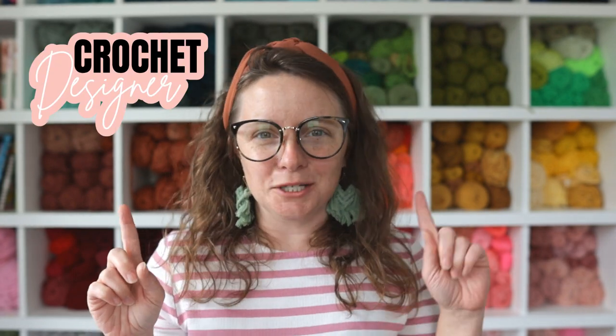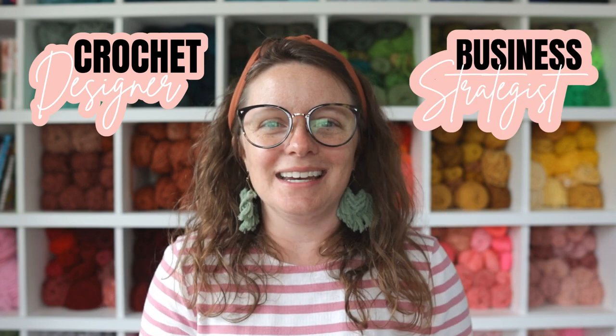Are you wondering what types of products you should sell in your crochet business for the month of May? You are in the right video. My name is Ashley and I am the crochet designer slash business strategist here behind A Crafty Concept. In today's video, I'm going to tell you exactly how to show up in your crochet business for the month of May that will lead to growth and sales.